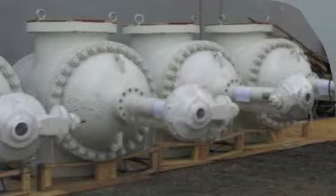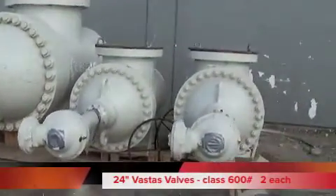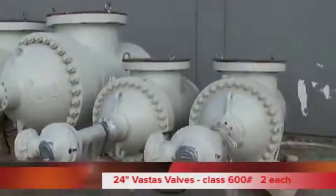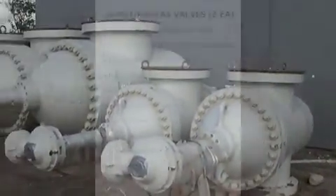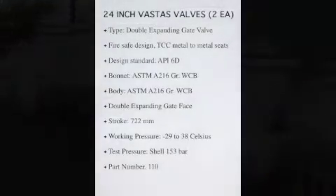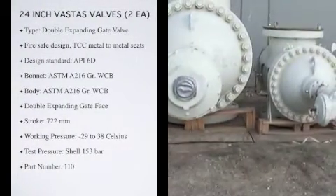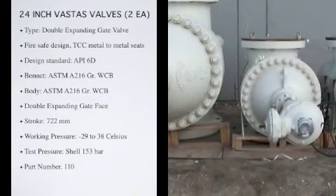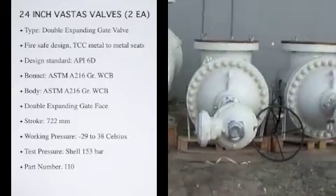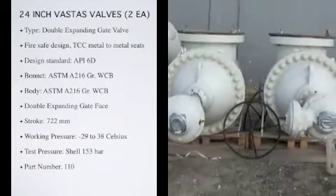The 24-inch Fastest valve is Class 600. Type: double-expanding gate valve, double-block and bleed. Fire-safe design, TCC metal-to-metal seats with emergency lubricant seal. Design Standard API 6D. Bonnet: ASTM A216 Grade WCB. Body: ASTM A216 Grade WCB.